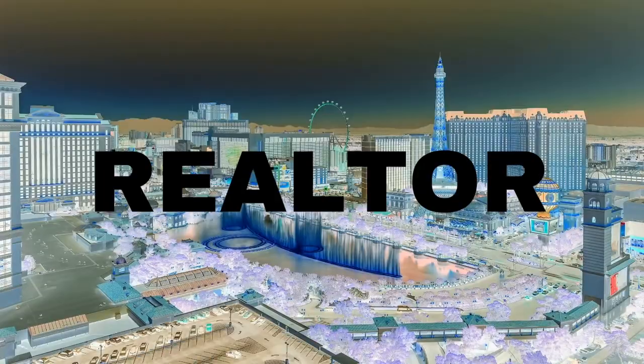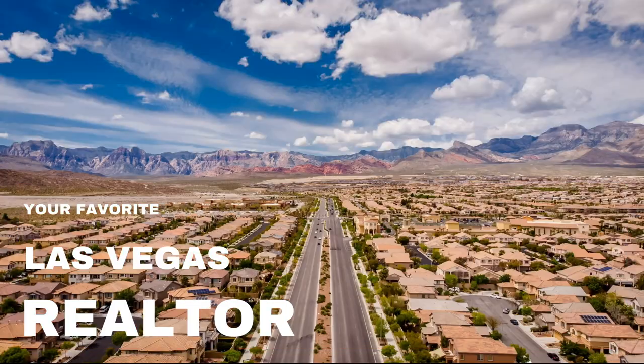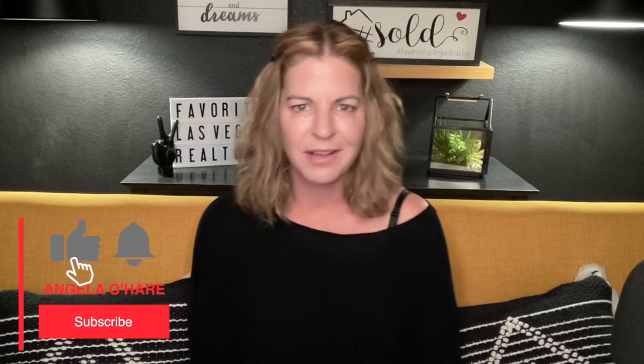Introducing Sky Hills Master Plan Community - that's what we're talking about today. Welcome back to my channel, I'm Angela O'Hare, your favorite Las Vegas Realtor. Today I'm going to be talking about a new master plan community in the northwest part of the valley called Sky Hills. Make sure you like and subscribe to my channel before we get started.